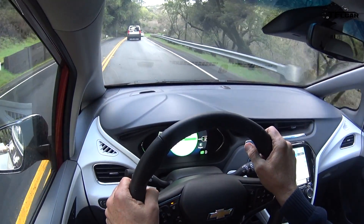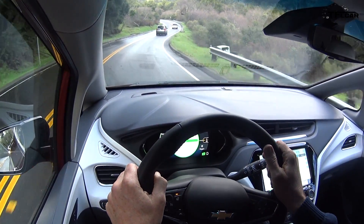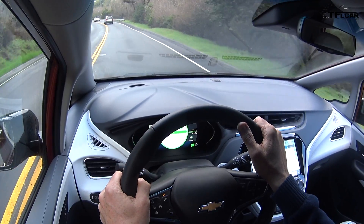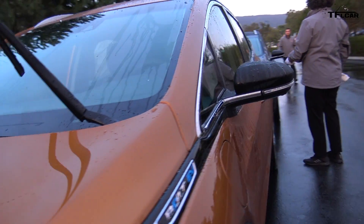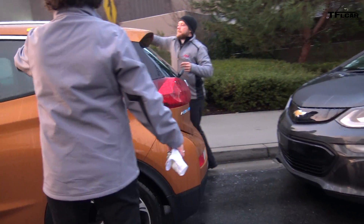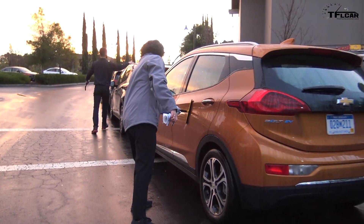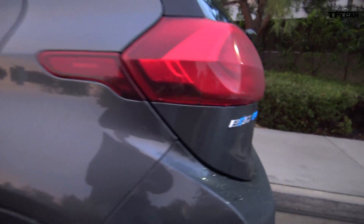That is reflected in the cost of the car because it's not cheap. It starts at about $37,500. If you get the Premier like this one, it goes up another $5,000, and for that you get leather, a bunch of safety equipment like blind spot monitoring, and of course this heated steering wheel. The government will subsidize that with a tax rebate of $7,500, but with the Trump administration, who knows how long that's going to last — my guess would be not very long.